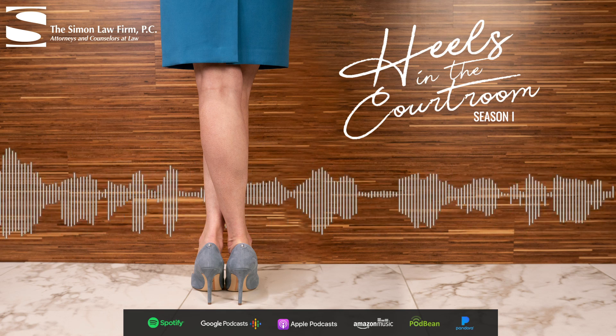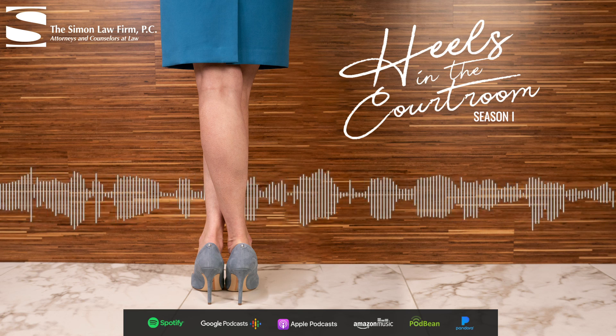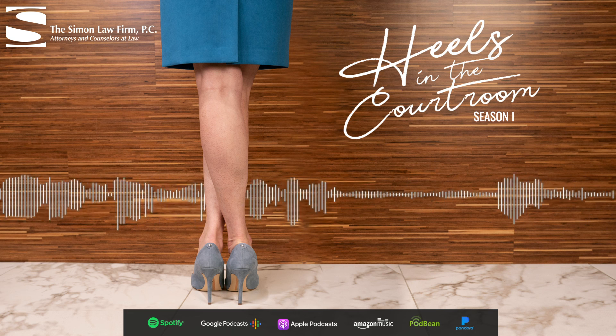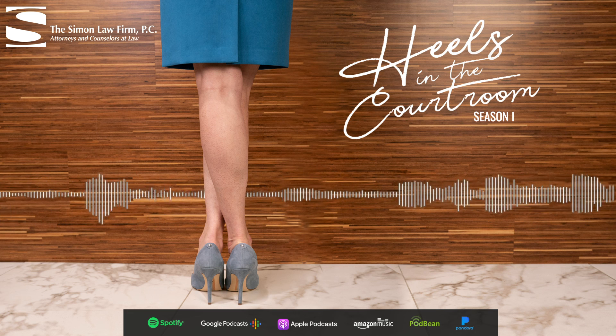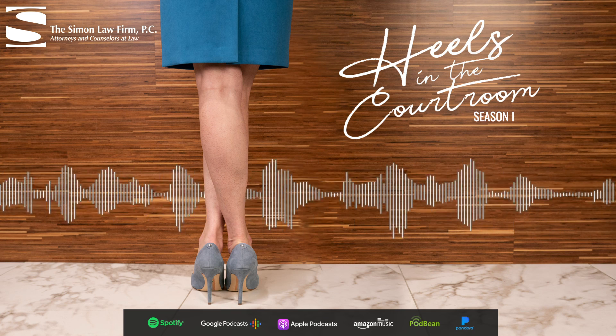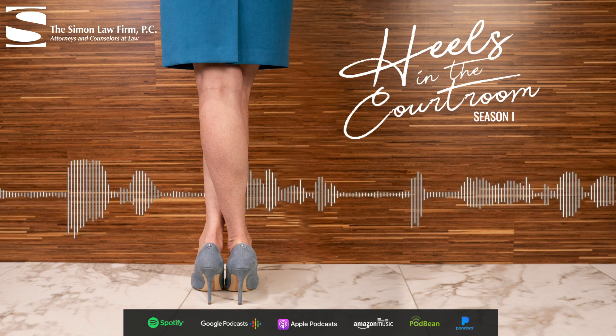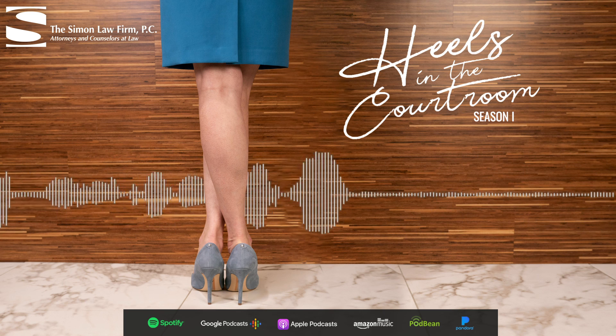That's it for us here at Heels in the Courtroom. Thank you for joining us. Make sure to subscribe — episodes drop every Wednesday. Have a good one. Bye. Heels in the Courtroom is brought to you by the Simon Law Firm. Connect with Amy, Liz, Mary, Erica, or Elizabeth at Heelsinthecourtroom.law.